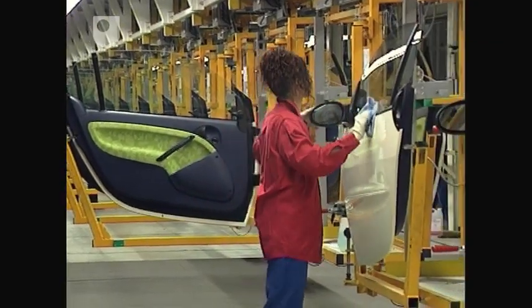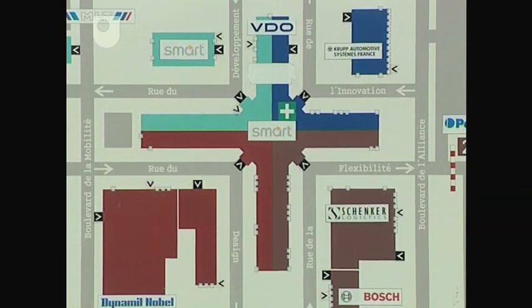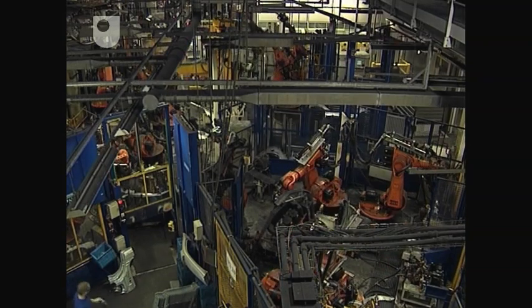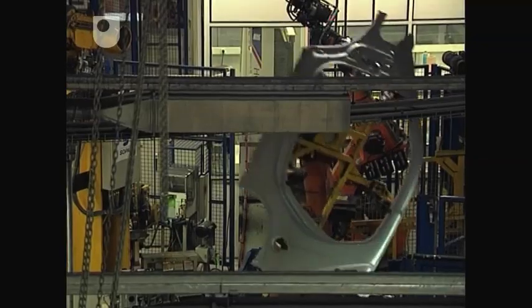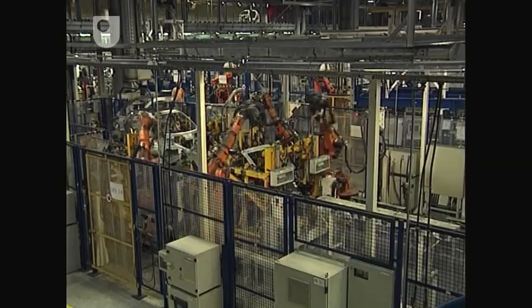You've seen how the branch of the supply chain providing doors functions. How does it work for the rest of the car? The factory is laid out as a plus sign, giving suppliers easy access to the assembly line. The natural beginning of a Smart car is here, in Magna Chassis, sister company to Magna Doors.